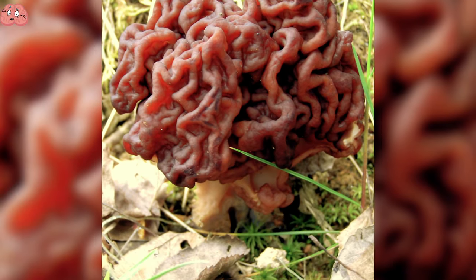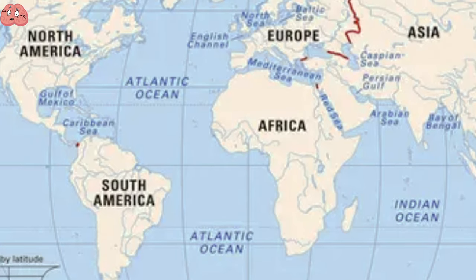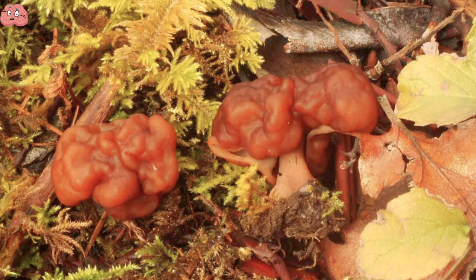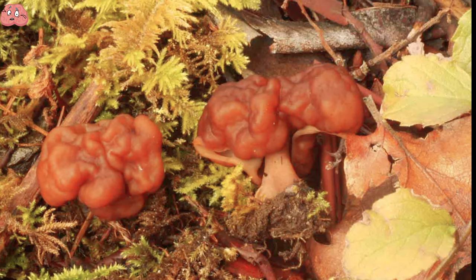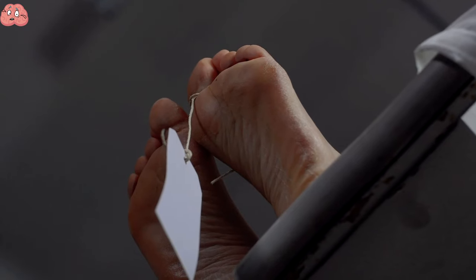What you see in the picture might look like a brain growing from the ground, but it's actually a type of fungus known as Gyrometra esculenta. These can be found in North America and Europe, usually under coniferous trees during spring and summer. Despite their peculiar appearance, they are considered a delicacy. However, they are poisonous and can be fatal if eaten raw.